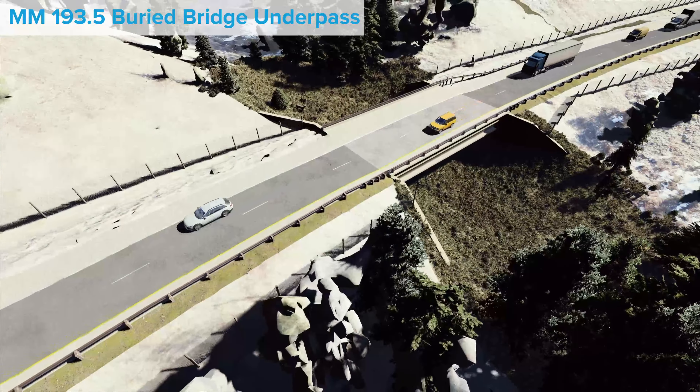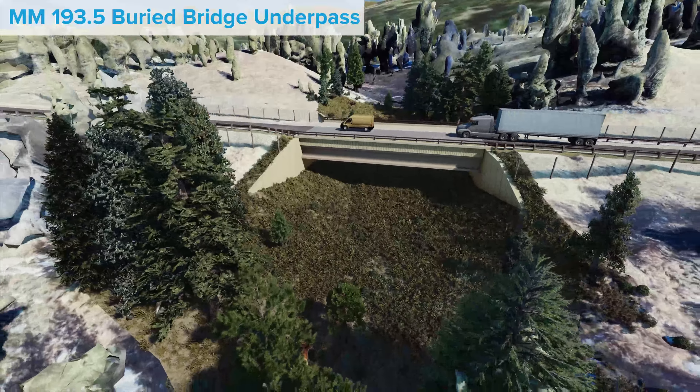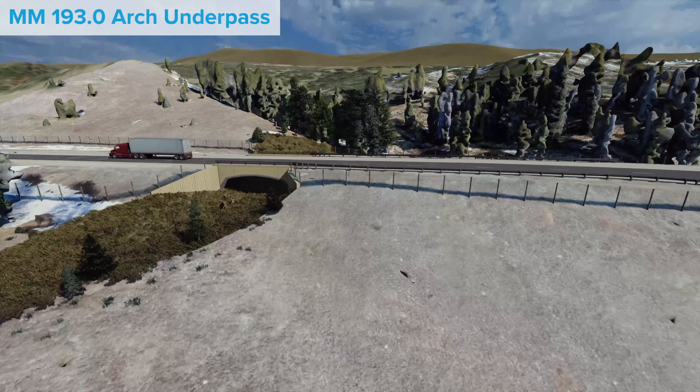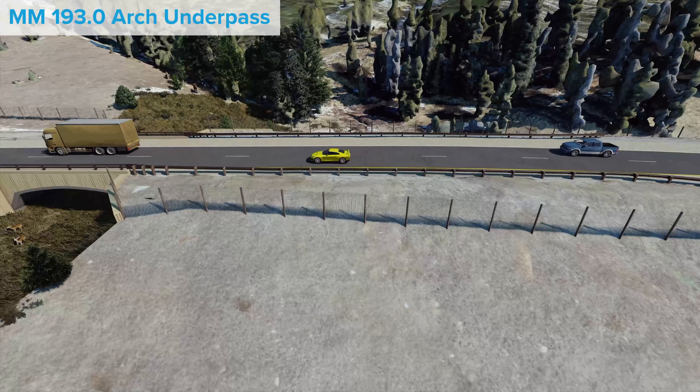The proposed buried bridge underpass at mile marker 193.5 aligns with an existing bridge on the eastbound lanes of I-70. While this structure is a bridge, the roadway will be built on an earthen layer on top of the bridge structure to reduce roadway icing in winter months.